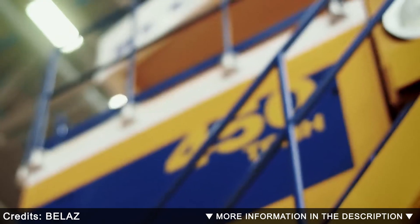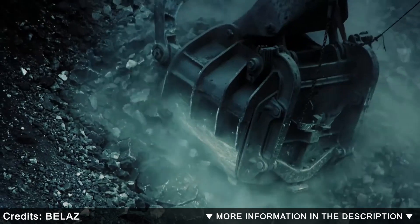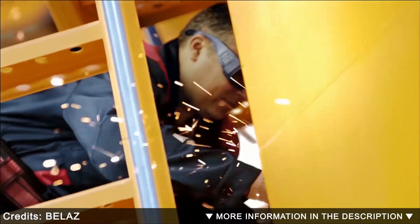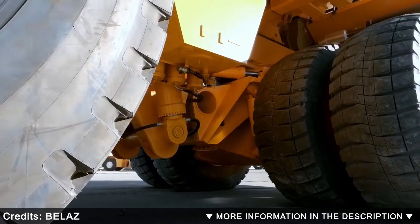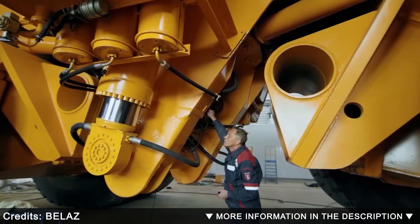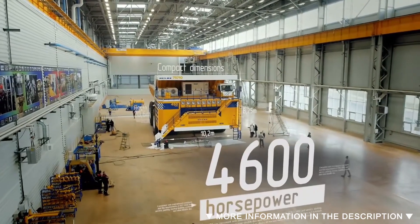With an empty weight of 400 short tons, the BelAZ 75710 is much heavier than BelAZ's previous largest model, the 7560, which weighed 260 short tons when empty. It is 67 feet long, 26 feet high, and 32 feet wide. The bed is relatively shallow, limiting the volume of material that can be carried. Instead of a single engine, the Siemens MMT 600 drive system is powered by two MTU 65-liter 16-cylinder four-stroke diesel engines, each with 2,300 horsepower, coupled to two AC alternators and four AC traction motors.